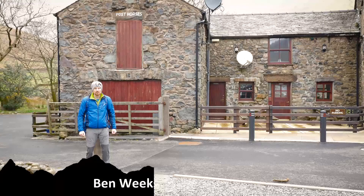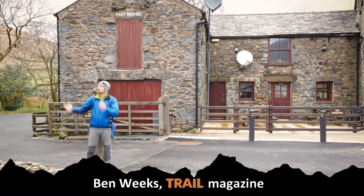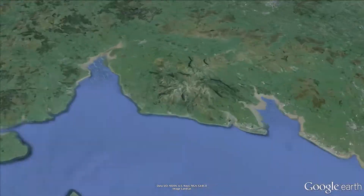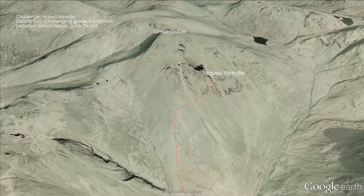Hello and welcome to Wasdale in the Lake District, home to England's highest mountain, steepest lake, the wonderful Wasdale Head Inn, and the birthplace of British rock climbing. Back in 1886, W.P. Haskett Smith climbed Napes Needle, a pinnacle of rock which sticks out high on Great Gable in an area of crag known as Napes.